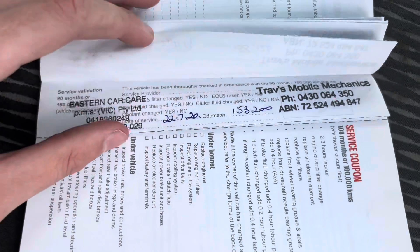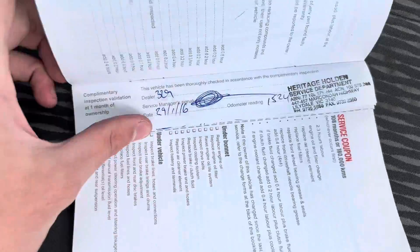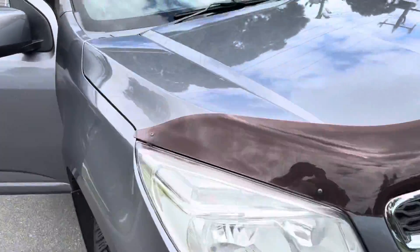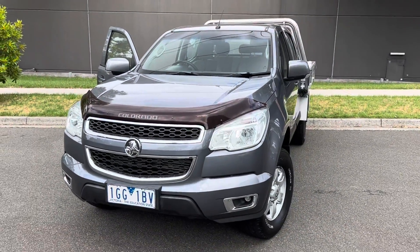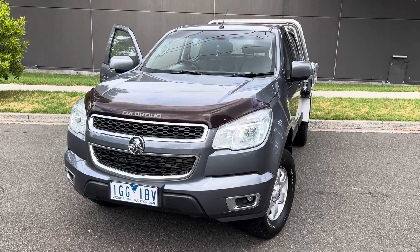Ready for immediate delivery or pickup — just give our sales team a call, we'd love to help you out. So guys, thanks for tuning in. Just to recap, this is a 2016 Holden Colorado RGLS. If you'd like to contact us about this car, please get in contact with our sales team. Thanks for listening, have a great day.